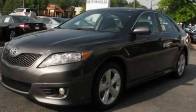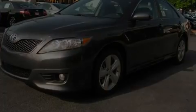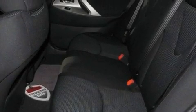Its top features include a power driver's seat, a rear window defroster, keyless entry, a CD player, a leather-wrapped steering wheel, a passenger side vanity mirror, front fog lights, a traction control system, an anti-lock braking system, and cruise control.